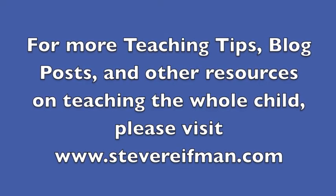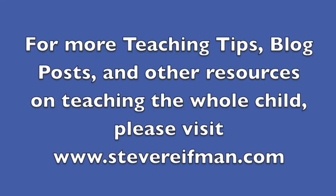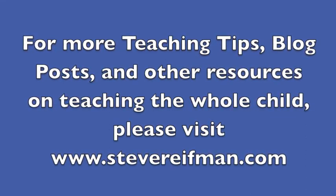For more teaching tips, blog posts, and other resources on teaching the whole child, please visit SteveRiefman.com.